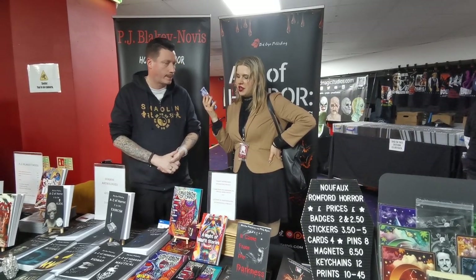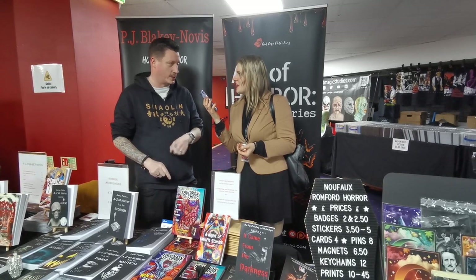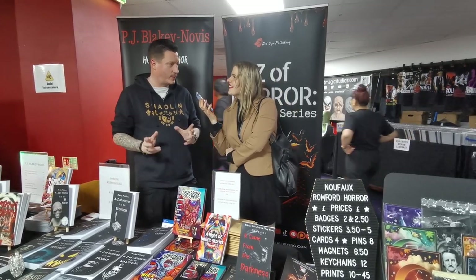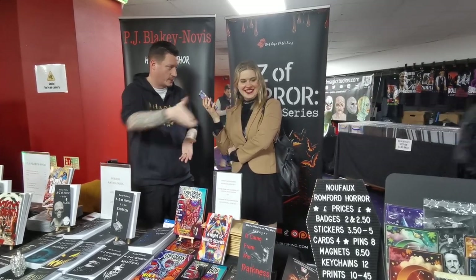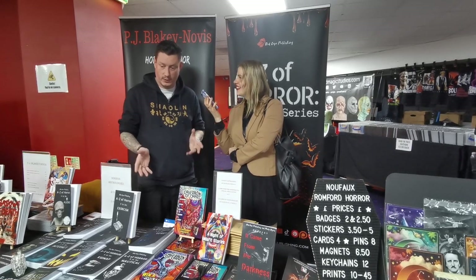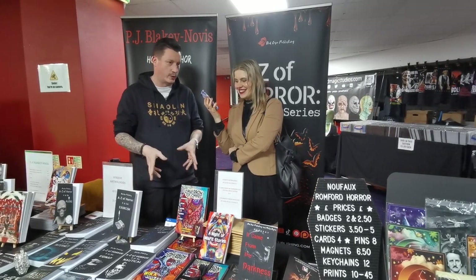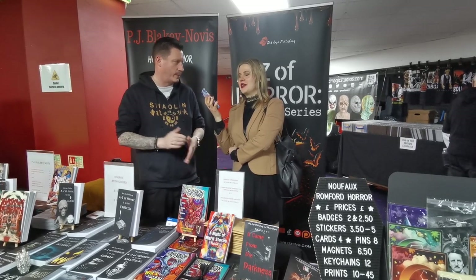Do you come to Romford every year? This is my third year at Romford and it's actually my favorite festival — it's the one we do the most. Why? The people. Everyone is very friendly. I sell a lot of books here. Yesterday I had full tables and people are very receptive to what I'm bringing. I also do Horror on Sea in Southend in January.